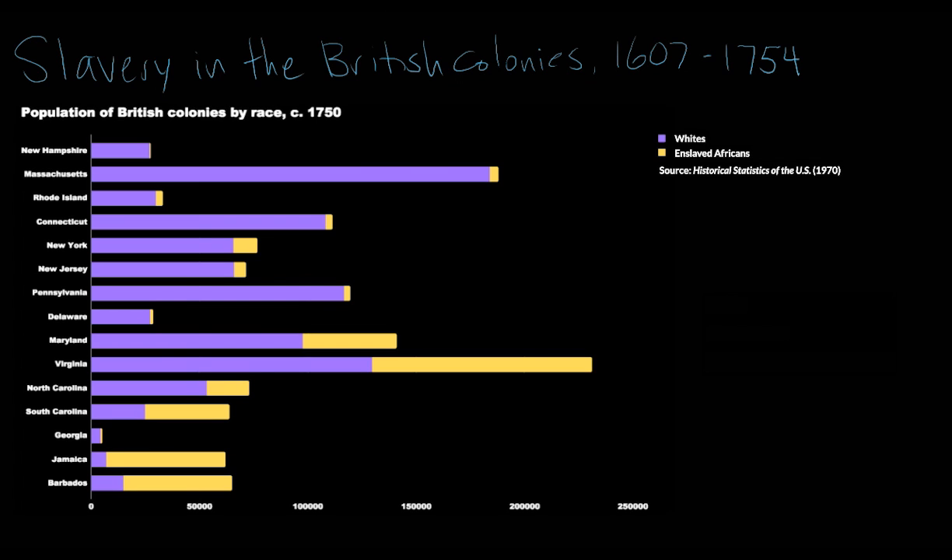This is a chart showing estimated population around the year 1750 in the British colonies in the New World. I've arranged this more or less from north to south, and you can see that as you go farther south, the percentage of the population that was enslaved and African grew greater and greater. Not any one of these colonies had zero enslaved people — even New Hampshire, the farthest north with the smallest percentage of enslaved Africans, had some enslaved people before the American Revolution.